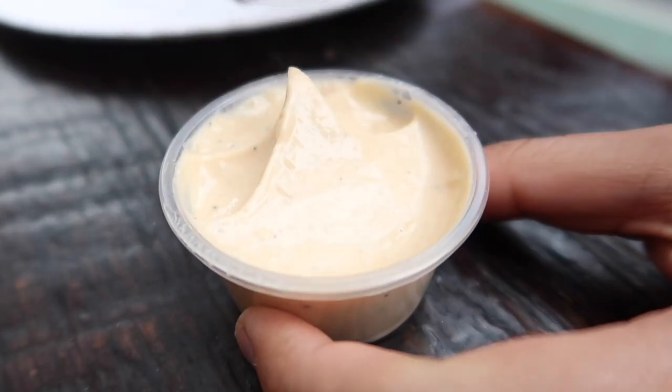Roasted garlic. The garlic is not overwhelming, so I like it. I love garlic taste — it makes all your dishes taste better, right? It's a smooth flavor. It's not pungent like you might imagine garlic to be.